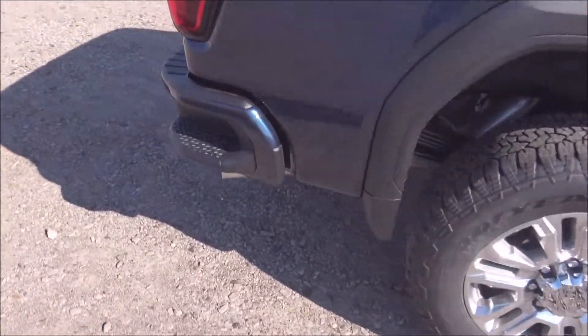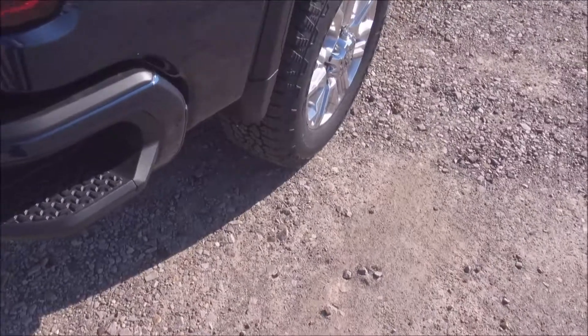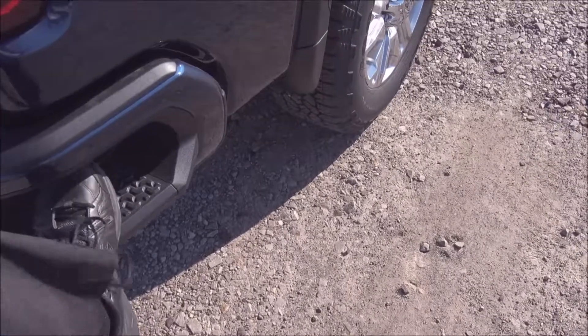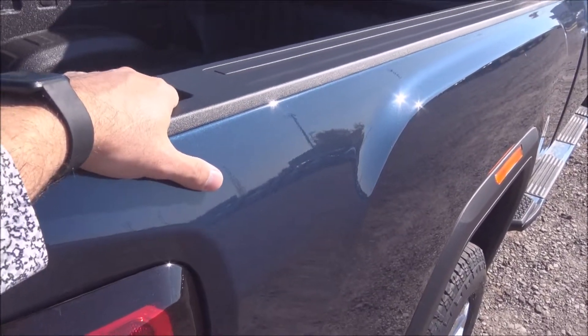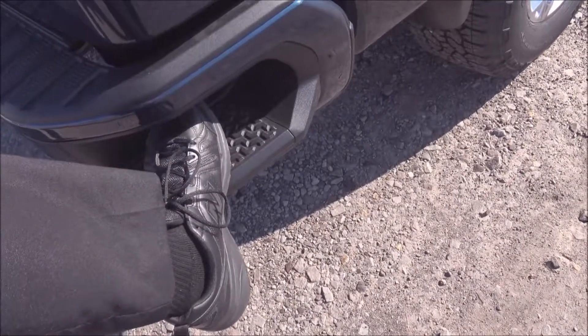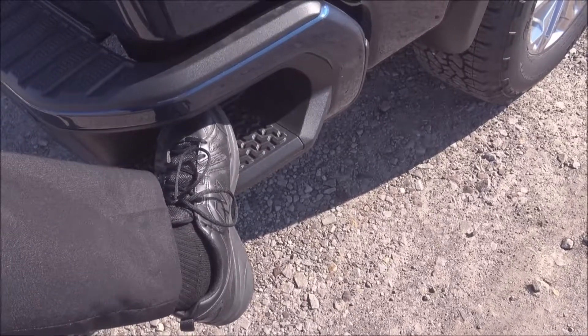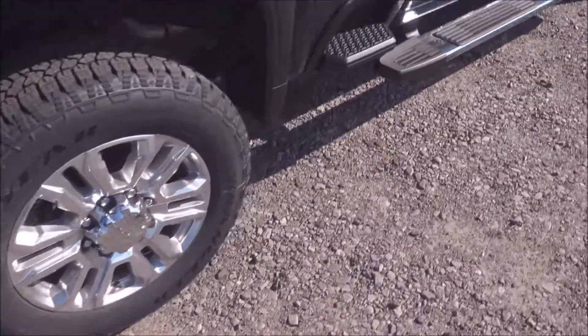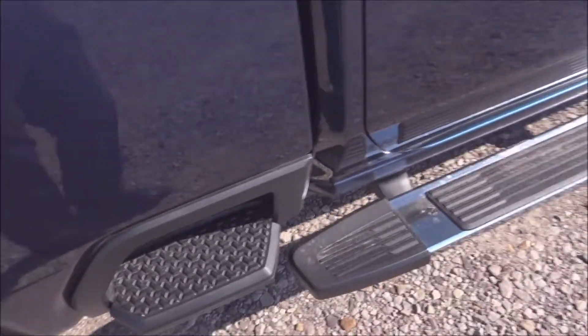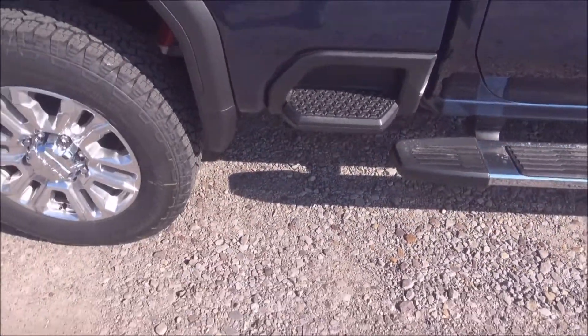I want to point out something on these corner steps that we've had for years and years. They have made them bigger so that a bigger boot would fit up into this corner step. You use this hole in the rail of the bed to pull yourself up into the truck, and under here you now have more room for a bigger boot, especially a steel toe boot. GMC has also added a step rail over here to get into the back of the storage box that's up against the cab of the truck — that's new for 2020.